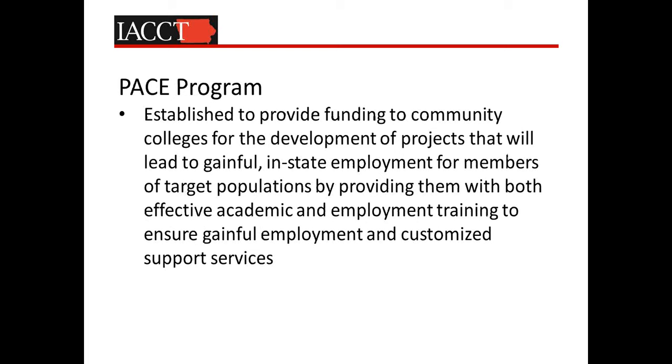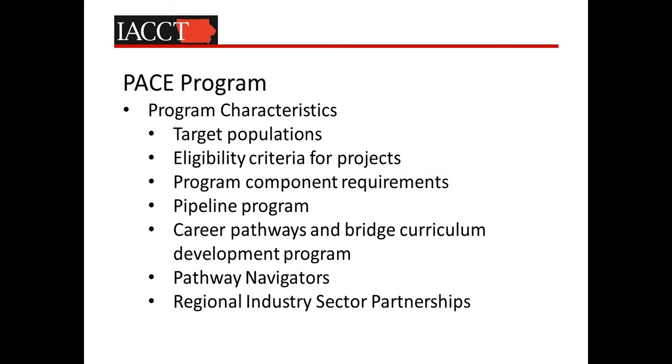The PACE program was established to provide funding to our community colleges for the development of projects that will lead to gainful in-state employment for members of target populations by providing both effective academic and employment training to ensure gainful employment and customized support services. Target populations include those deemed to be low-skilled, with a 250 percent income threshold, and individuals that are unemployed, underemployed, or dislocated workers. The eligibility criteria for projects under the PACE program require that individuals can acquire and demonstrate competency in basic skills, acquire and demonstrate competency in a specified technical field, complete a specified level of post-secondary education, earn a national career readiness certificate, obtain employer validated credentials, and secure gainful employment in high-quality local jobs.